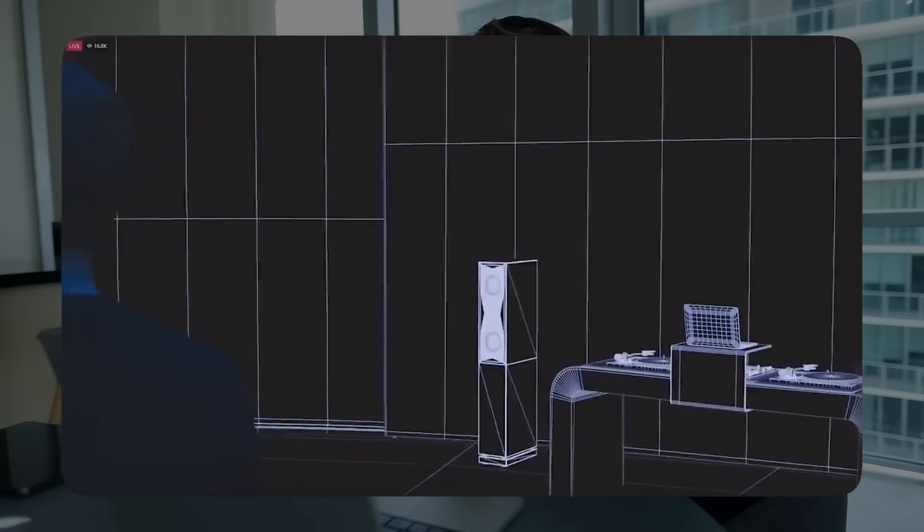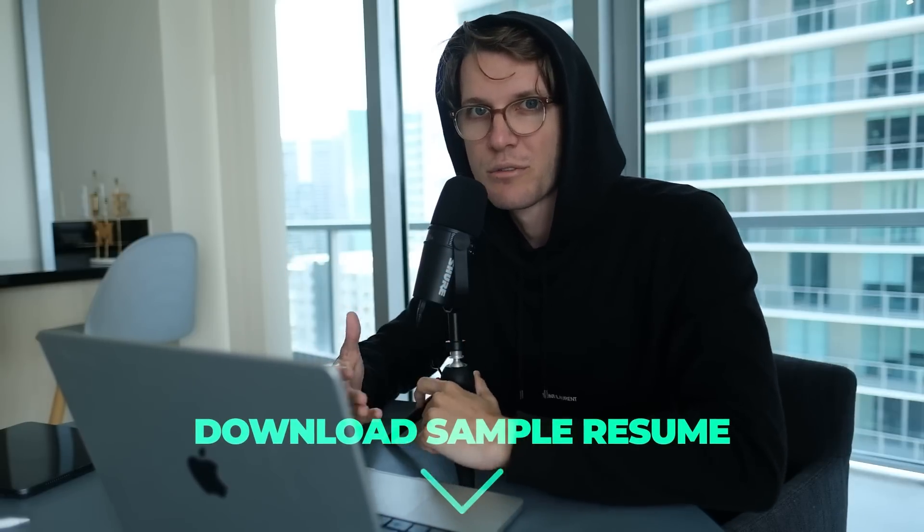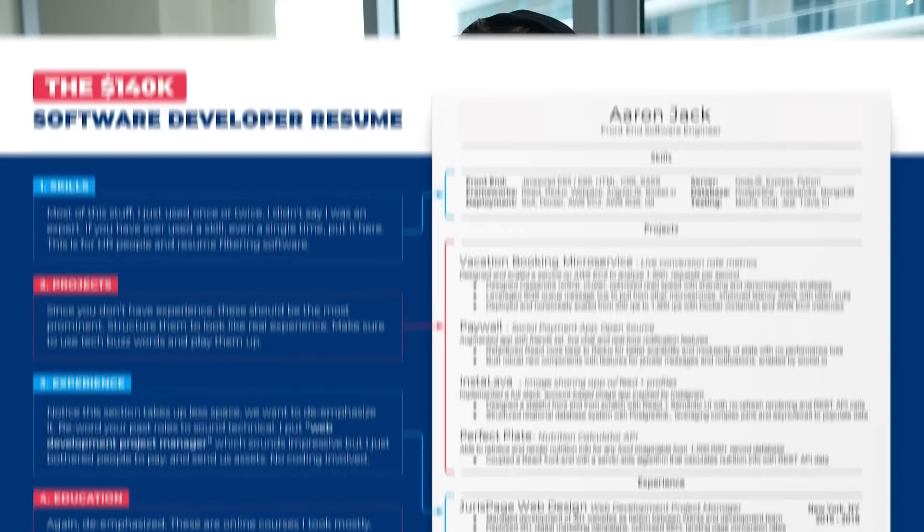We're on to section number two: crafting your virtual presence. Because you're not literally knocking on doors to get a job, you have to represent yourself in the virtual world in a way that's appealing to employers. Let's start with resume, because I've seen some absolutely terrible resumes — it could be its own video, so I've left a resume template in the description. We'll run through the key points right now and I'll put it on the screen.